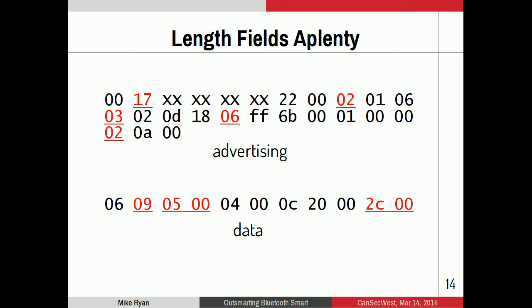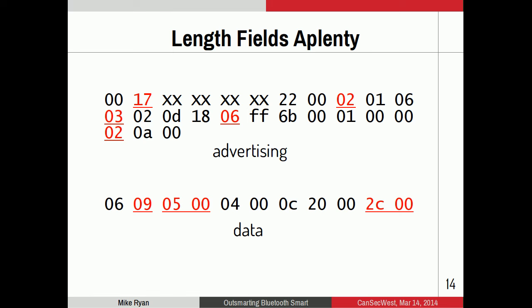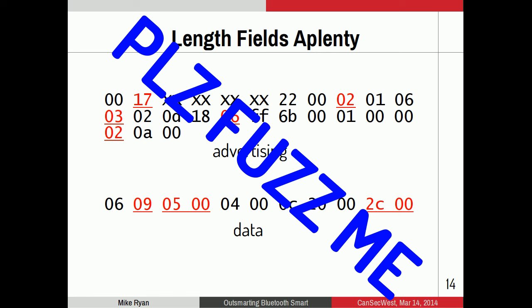Whenever I see a protocol like this being parsed by software written in C, I immediately want to build a fuzzer. Because of the way Bluetooth is structured — part in hardware, part in software — the SIG defined the HCI H4 protocol for software to communicate with hardware. Importantly, the hardware doesn't really care what you send, as long as it's a valid HCI packet. You can send complete garbage data and it will transmit it over the air. This means we don't need specialized hardware to fuzz Bluetooth — regular dongles work.